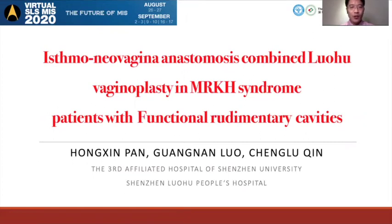Hello, everyone. Nice to meet you on the website. I'd like to introduce our team work on the ishomalivarginal anastomosis combined loho vaginoplasty in MRK syndrome present with functional voldemetic cavities. I'm Dr. Pan.